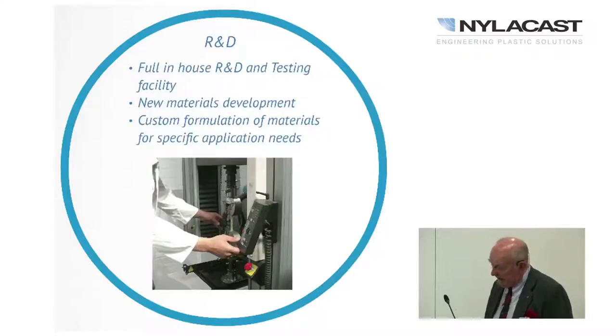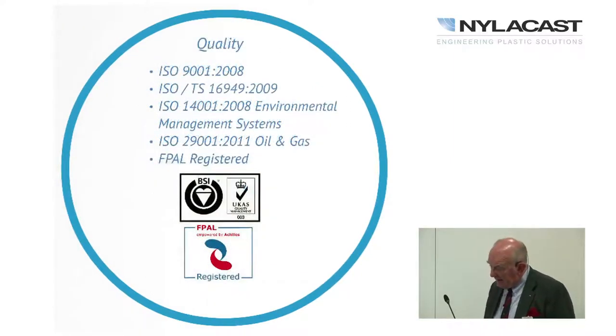Research and development is my responsibility. For a relatively small firm of about 400 people, we have full in-house research, development, and testing facilities — for development, but also for quality control and quality assurance. We develop new materials and can come up with a custom formulation for your specific application. All our apparatus is calibrated to UKAS standards by UKAS engineers, and we tick all the quality boxes.